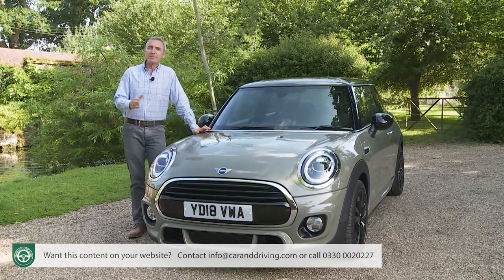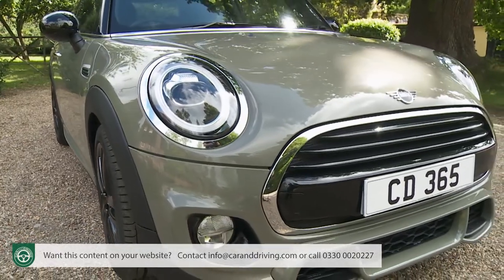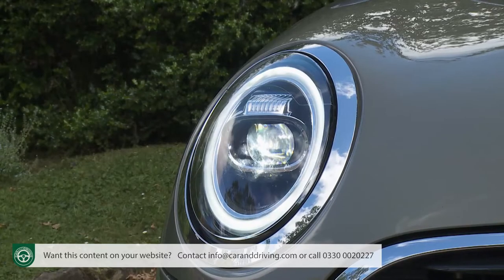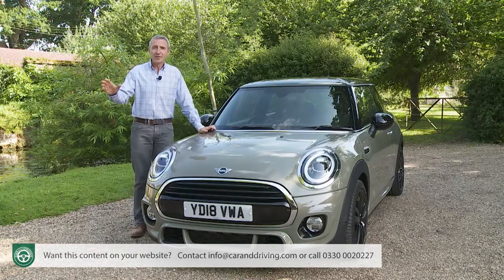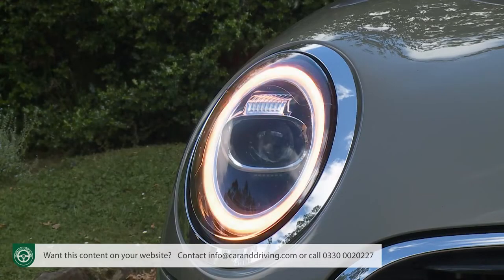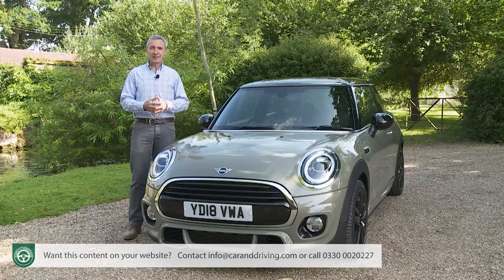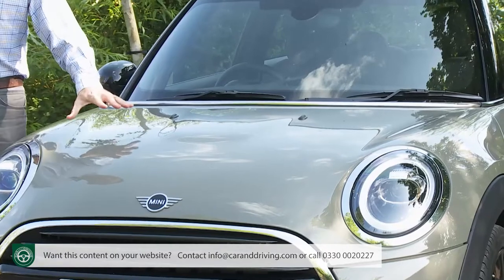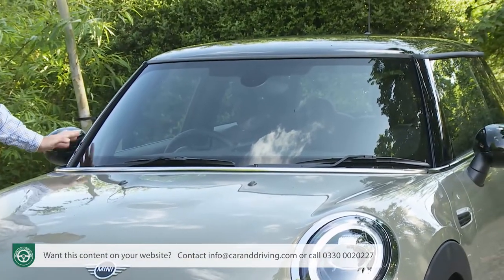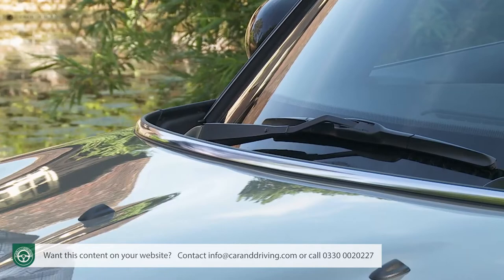Headlamp styling has always been one of the defining elements of Mini design, and a lot of work has gone in here to further develop that. The lights may look much the same as before, but the full LED technology behind them is very different — particularly if you order the optional matrix adaptive beams, which automatically extinguish parts of the lamp that might dazzle other road users. A new LED daytime running light ring surrounds the beam and illuminates as a turn signal when needed. All the visual cues you'd expect — the clamshell bonnet, the upright windscreen, the blacked-out pillars creating the floating roof, and the continuous band of chrome at the base of the glasshouse — are all present and correct.